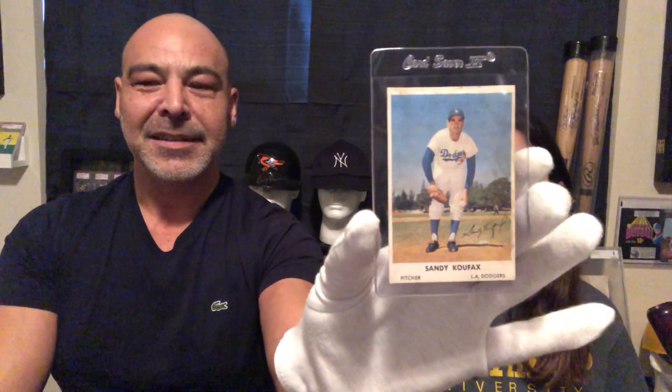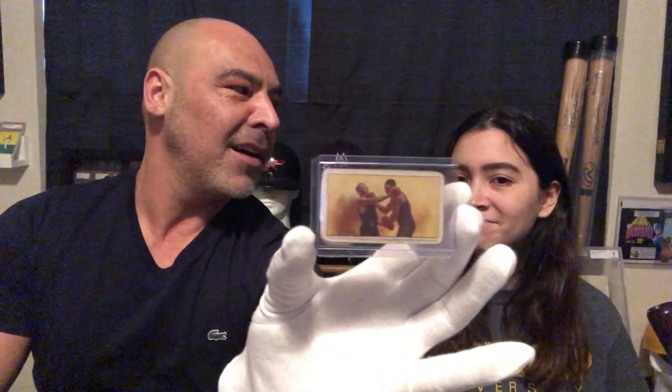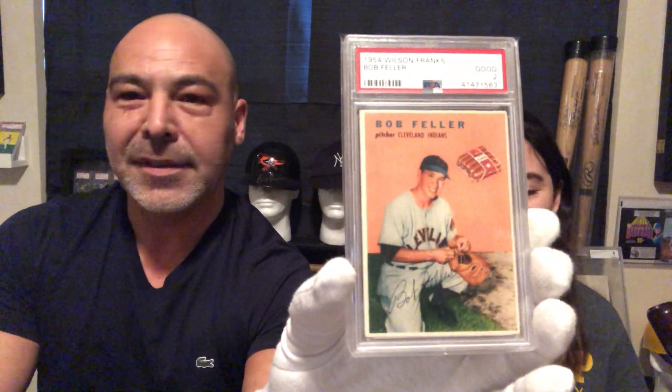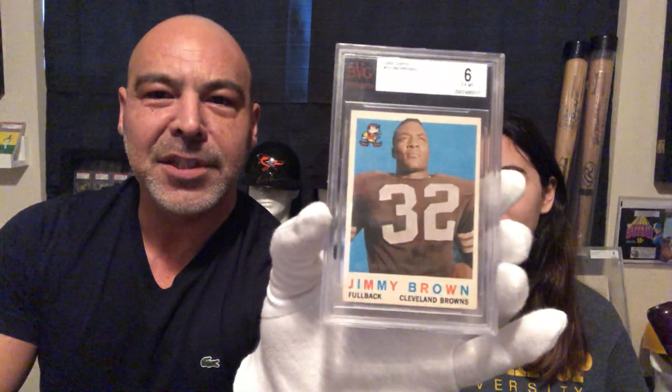1960 Bell Brand, Sandy Koufax. We have an old Philadelphia Caramel, Jack Johnson — one of the early great boxers. We have a 1968 3D test issue, Bill Robinson. Look at the little hot dogs. We have a Wilson Franks, Bob Feller. 1959, Jimmy Brown.